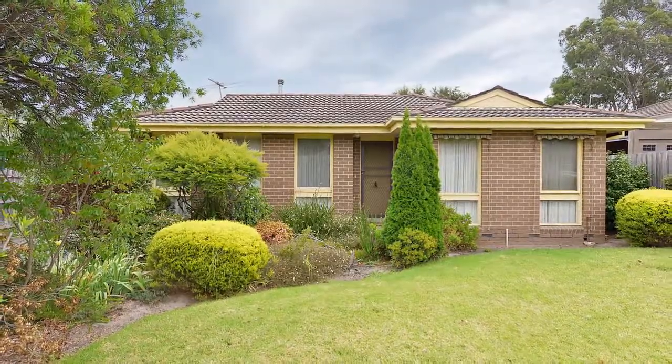And even with its secluded position, you can still access parks, walking tracks, buses, Mountain Gate Primary School and shopping in just minutes.